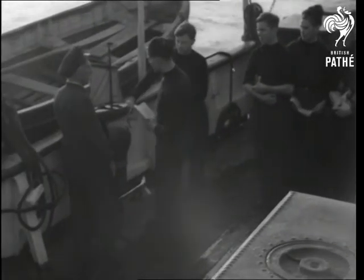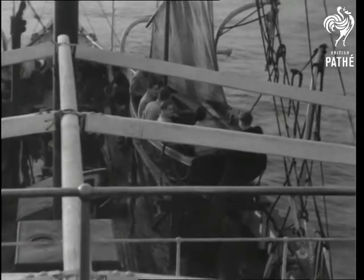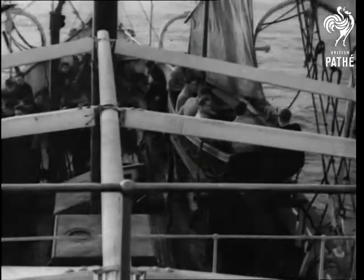On board the Trident, the lads are studying the principles of sailing. Boat drill is another very important item. The saving of precious moments may mean the saving of precious lives.